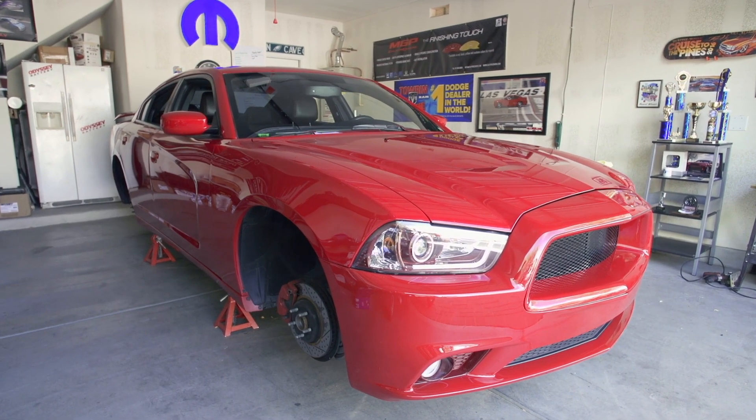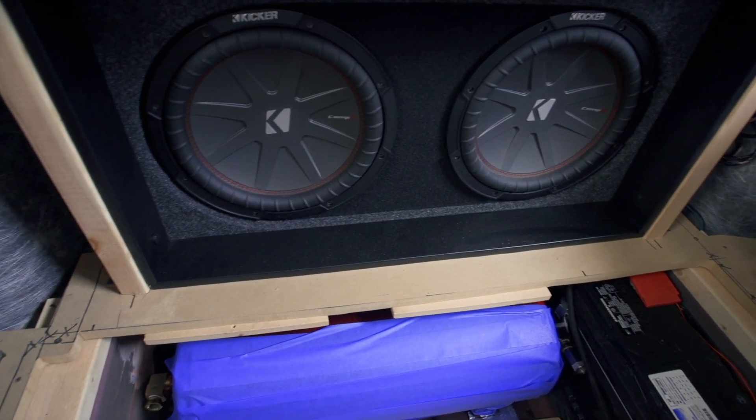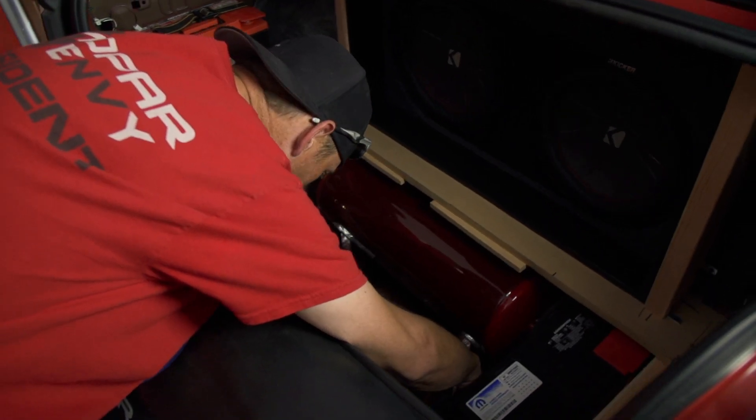What I'm bringing to SEMA this year is the 2013 Dodge Charger Mopar. It's going to have a lot of LED lights around it, air ride suspension, a lot of painted interior parts and engine bay parts that are all hydro dipped. The trunk is going to be all done up with subs. You'll have a display of everything that's actually in the trunk, which is the tank, the pumps, and whatever we can show off.